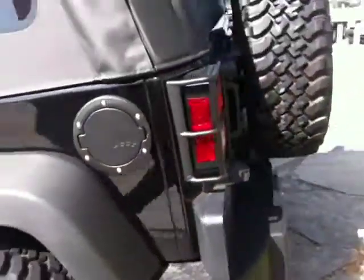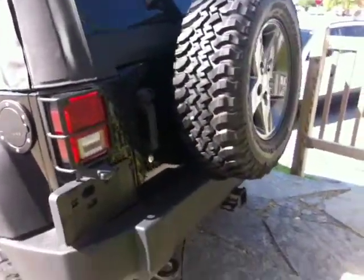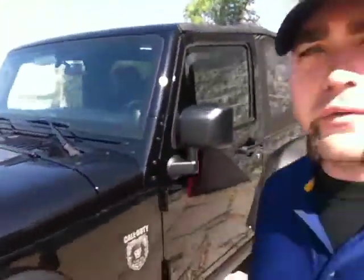We'd love to have you down for a test drive — you can give us a call at 863-299-1243. Once again my name is Travis with Dodge Chrysler Jeep of Winter Haven and we'd love to have you down to see this awesome Jeep Wrangler Rubicon. Have a great day.